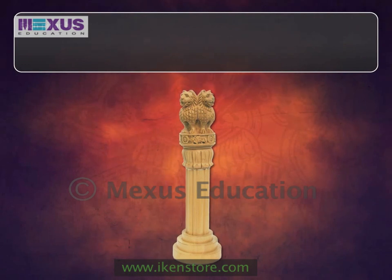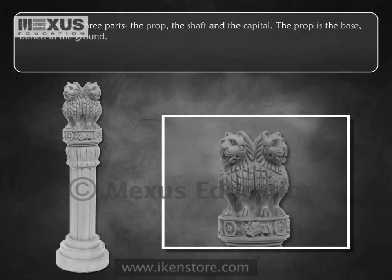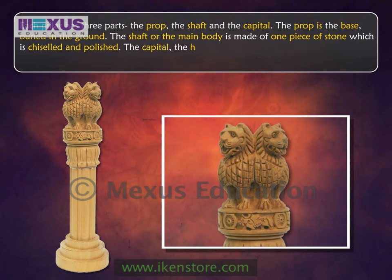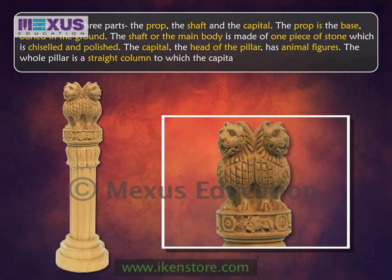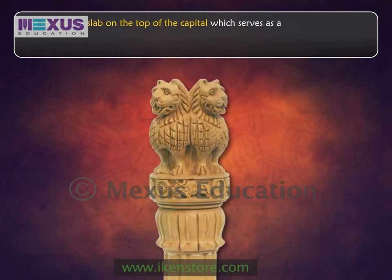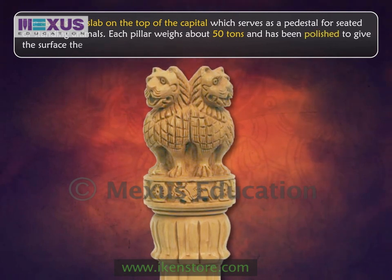Each pillar has three parts: the prop, the shaft, and the capital. The prop is the base, buried in the ground. The shaft, or the main body, is made of one piece of stone, which is chiseled and polished. The capital, the head of the pillar, has animal figures. The whole pillar is a straight column to which the capital is joined by a copper joint. The abacus is a slab on the top of the capital, which serves as a pedestal for seated or standing animals. Each pillar weighs about 50 tons and has been polished to give the surface the look of metal.